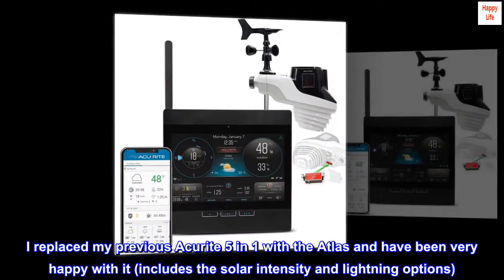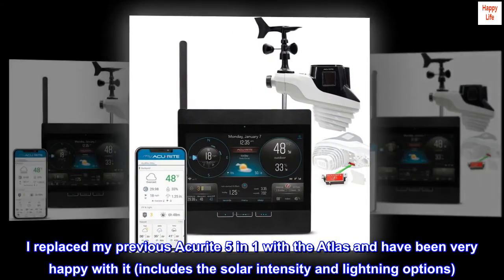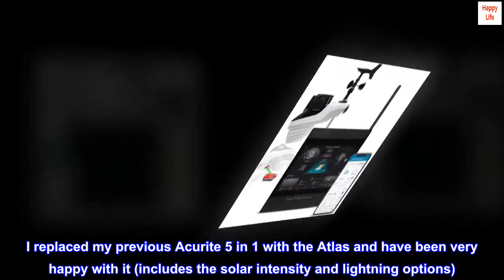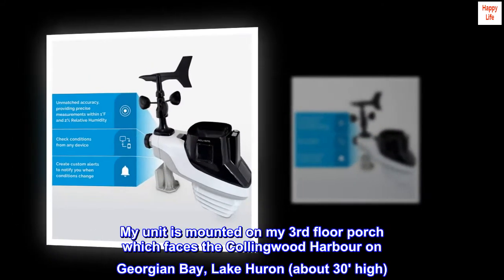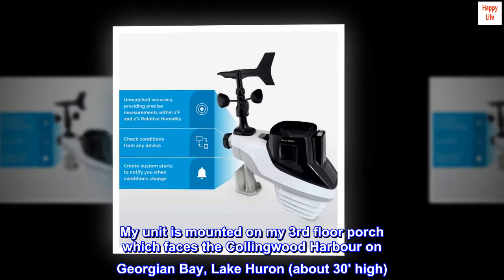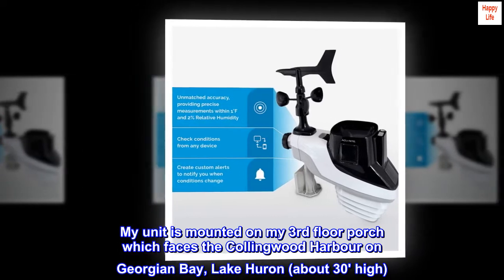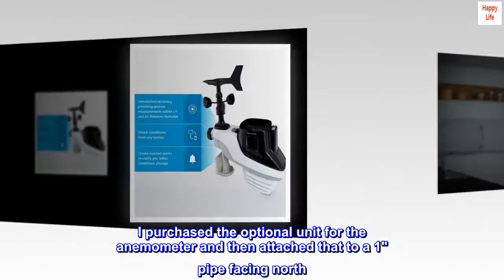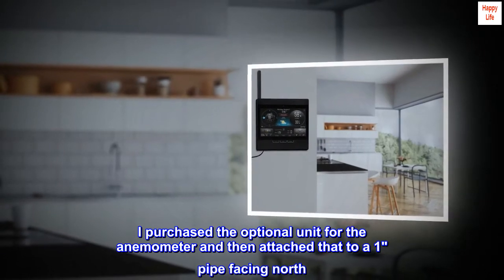I replaced my previous AcuRite five-in-one with the Atlas and have been very happy with it, which includes the solar intensity and lightning options. My unit is mounted on my third floor porch, which faces the Collingwood Harbor on Georgian Bay, Lake Huron, about 30 feet high. I purchased the optional unit for the anemometer and attached that to a one-inch pipe facing north.